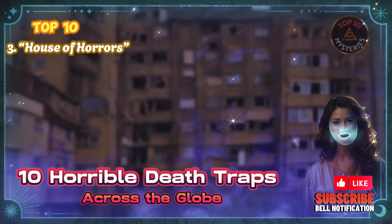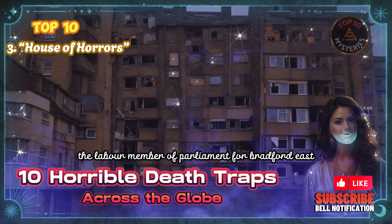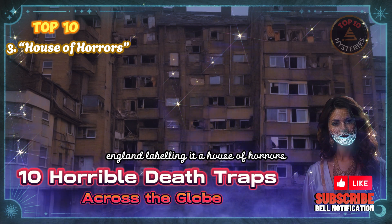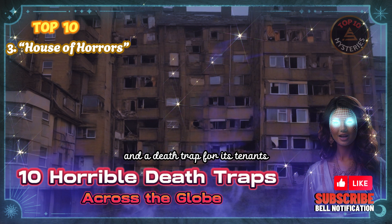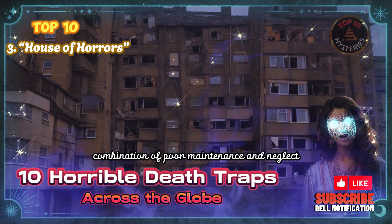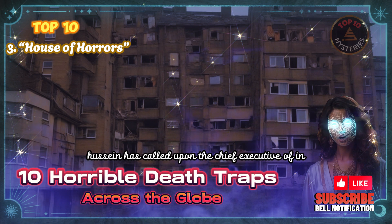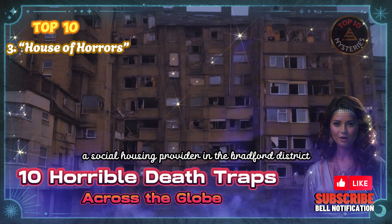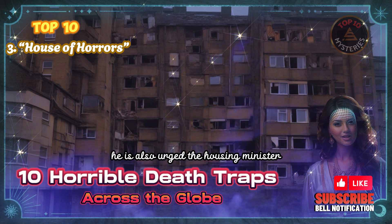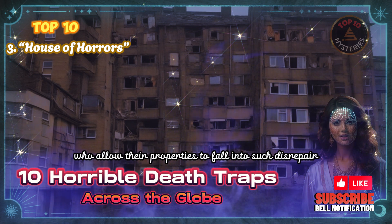3. House of Horrors. Imran Hussein, the Labour Member of Parliament for Bradford East, has condemned the state of Warren House, an apartment high-rise in Eidle, Bradford, England, labeling it a House of Horrors and a death trap for its tenants. The building has been plagued by a combination of poor maintenance and neglect, leaving residents to endure a range of hazardous living conditions. Hussein has called upon the chief executive of InCommunities, a social housing provider, to address the building's serious failings, and has urged the housing minister to take action against social landlords who allow their properties to fall into such disrepair.